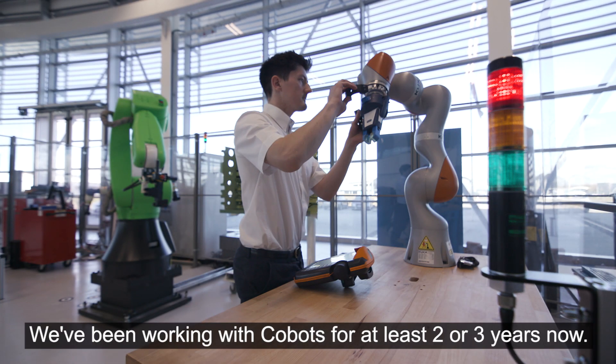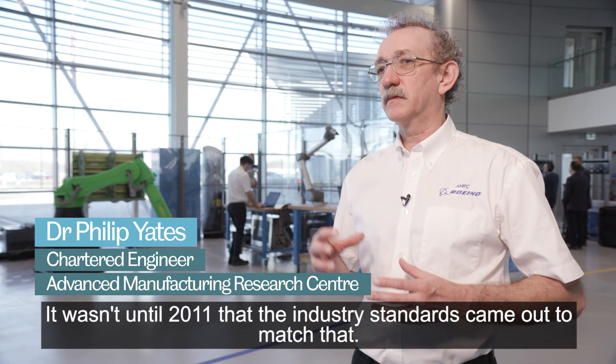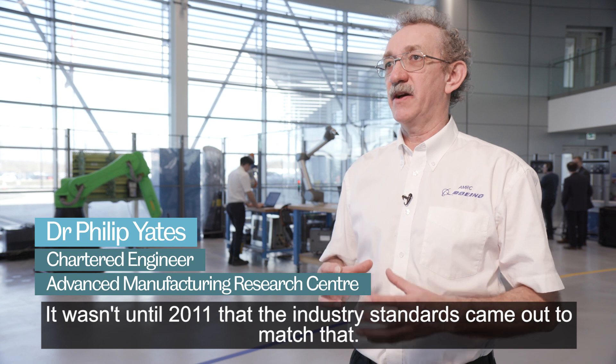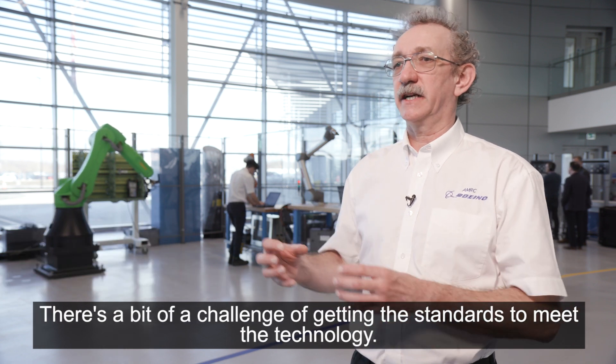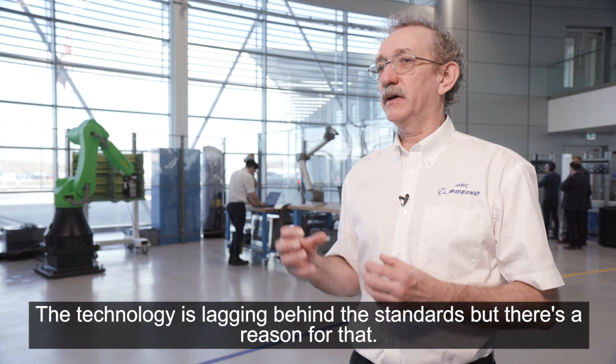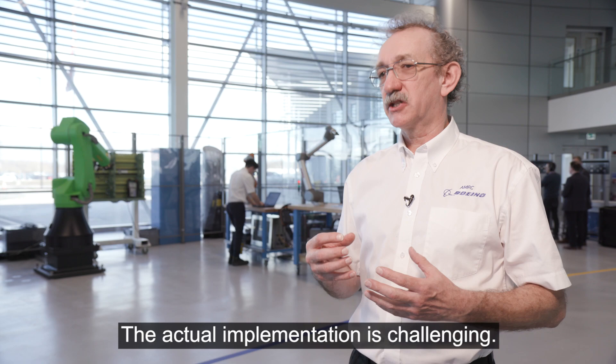We've been working with Cobots for at least two or three years now. The first Cobot came out in the late 2000s, and it wasn't until 2011 that the industry standards came out to match that. There's a bit of a challenge of getting the standards to meet the technology. The technology is lagging behind the standards, but there's a reason for that — the actual implementation is challenging.